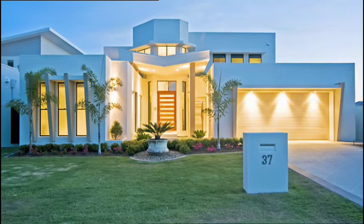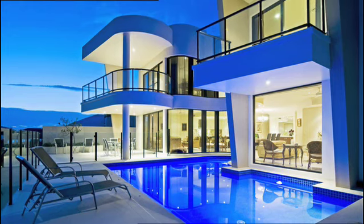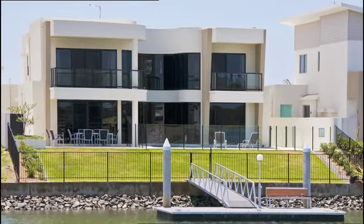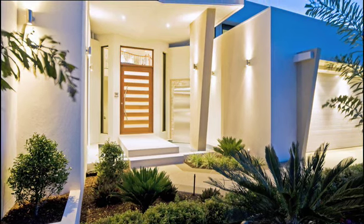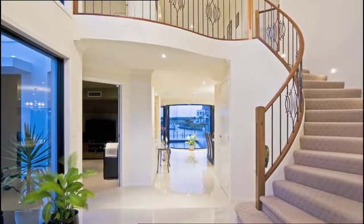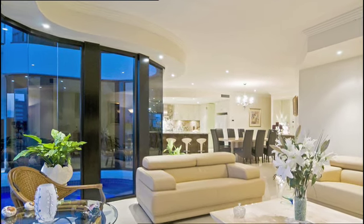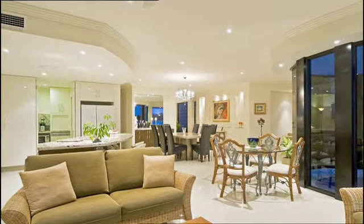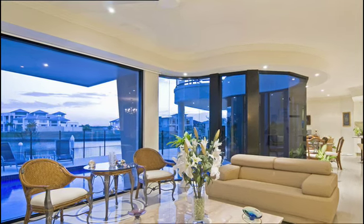37 Marine Parade. This beautiful 56 square home offers the very best in luxury waterfront living at Calypso Bay, on the northern tip of the Gold Coast. From the moment you step inside, you appreciate the design, build and quality finish of this home. An open plan design flows seamlessly throughout, capturing wide water views.